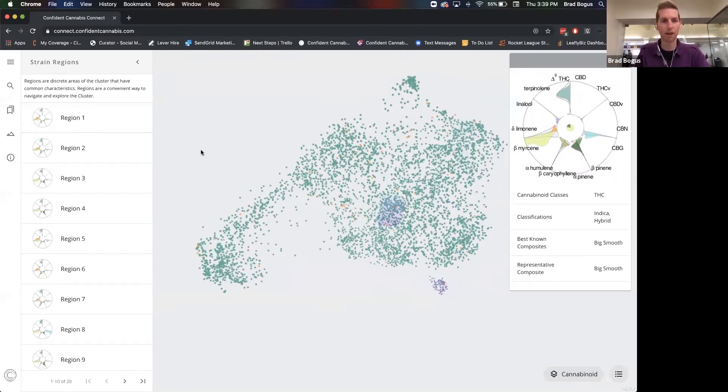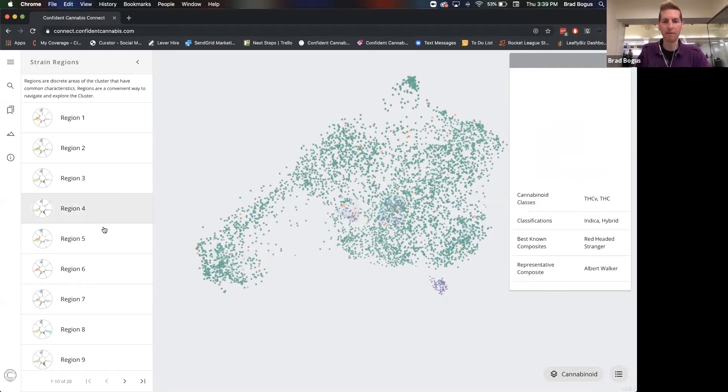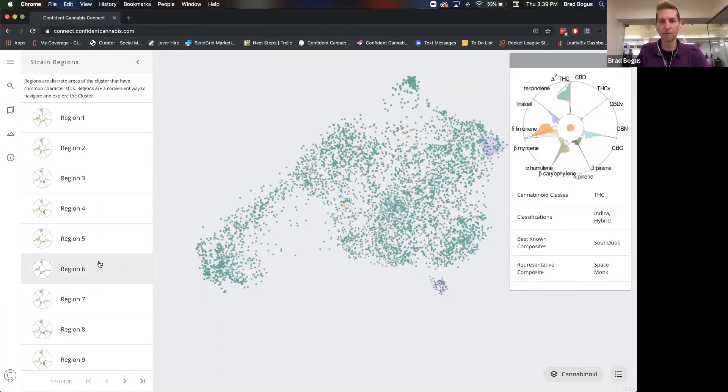When you hover over the region numbers on the left side, it shows you the expected imprint of most of the dots within that region — the expected chemistry of the region. You can also see the best known composites. Composites are the national aggregate of a strain. Big Smooth is both the best known and representative composite of this region. This region over here is super high in limonene and beta-caryophyllene and linalool — no terpinolene, no THCV, no real high pinene, not really high in myrcene. Space Monk is the most representative, Sourdub is the best known.